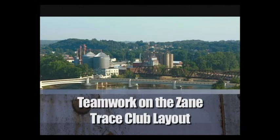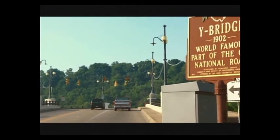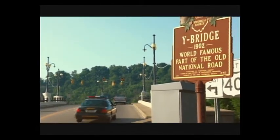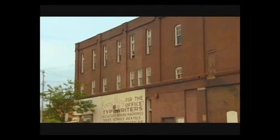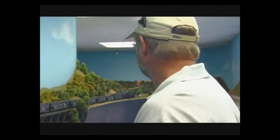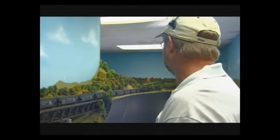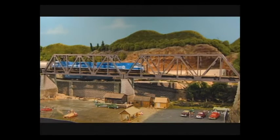In the small city of Zanesville, Ohio, stands a very large landmark — a Y-shaped bridge that spans the junction of two rivers, said to be the only bridge of its type in the world. Just beyond the river stands another local landmark where the Zane Trace and National Trail Model Railroad Club has built a freelanced railroad inspired by the cities, the industries, and the rolling hills of southern Ohio.